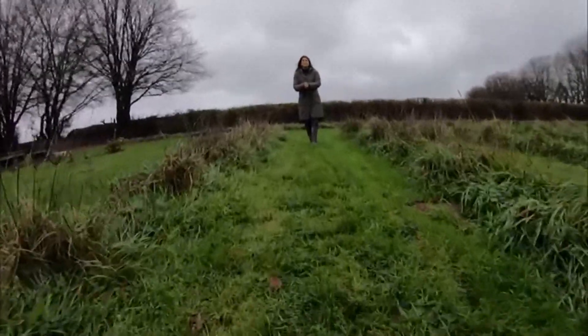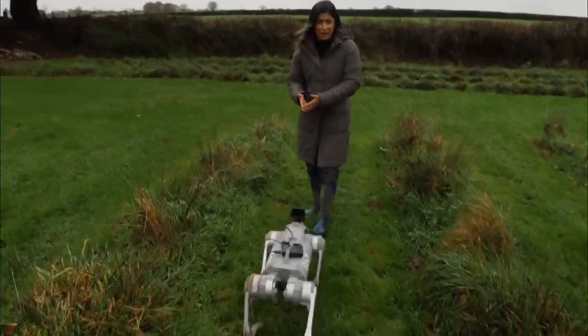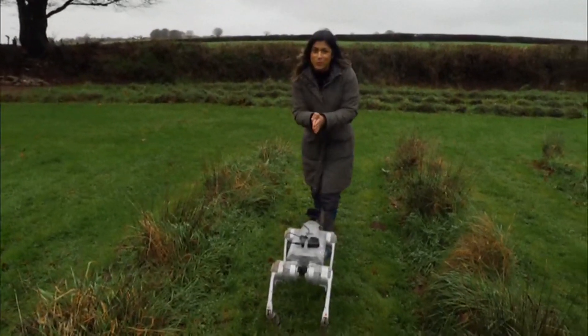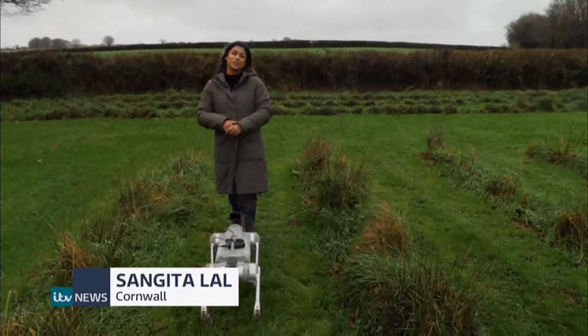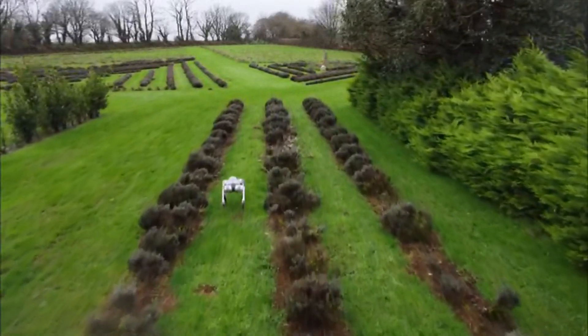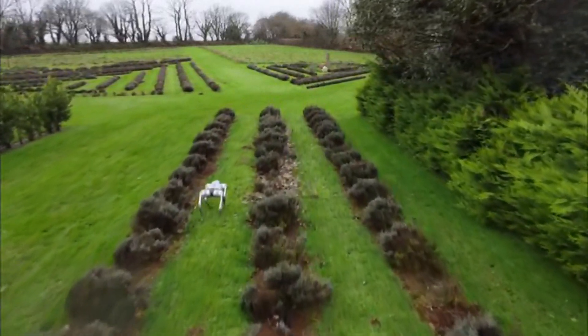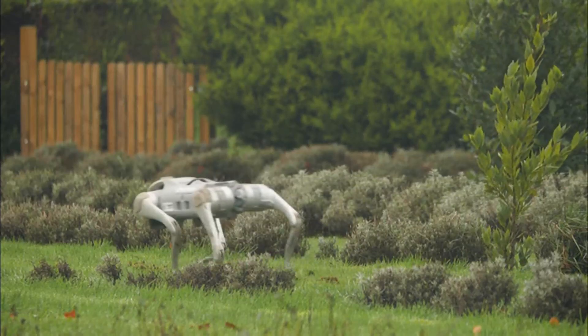Sensors inside the dog basically act like its nose and the camera is its eyes. Not only helping to analyse plants, but also wildlife too, which will help farmers be able to predict how they can use their land better. For farmers, soil samples are becoming more necessary as weather conditions become more extreme, helping them understand where and how they can farm.